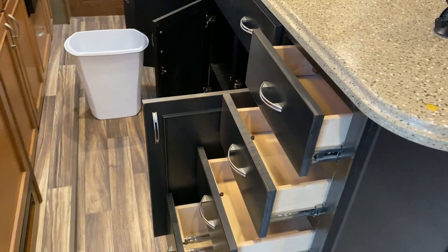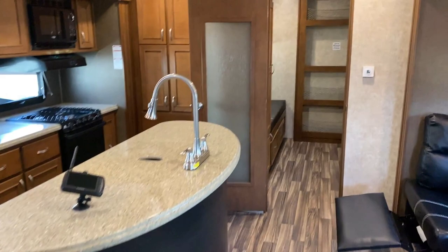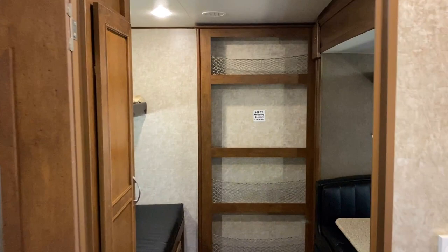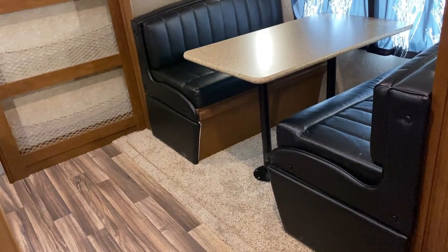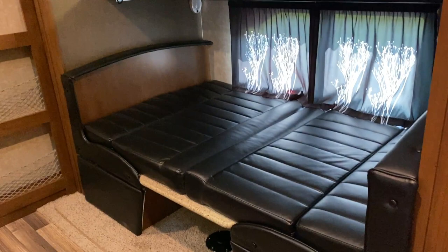In the kitchen, everything is nice and big and deep — plenty of storage everywhere. That's an eight cubic foot two-way fridge. I love that built-in wastebasket; it all just makes sense. Moving back through a solid privacy door — which is really nice — this has one of my favorite things: I call it an eat-and-go dinette. I think one of the manufacturers from when I first got into the industry called it that, so it's stuck with me.